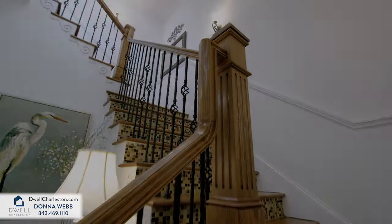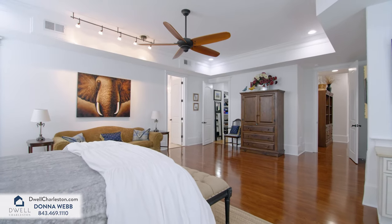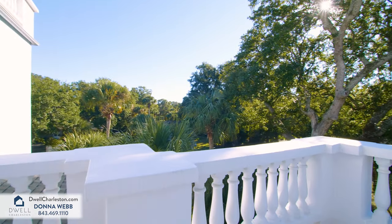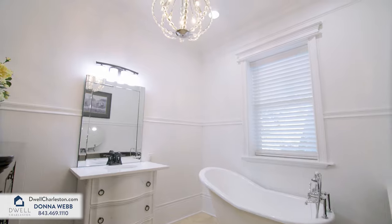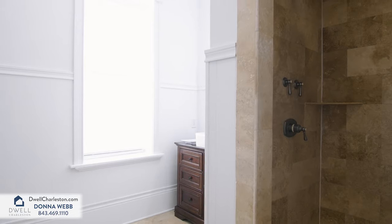The luxurious owner's suite located on the second level features a private balcony to enjoy peaceful mornings overlooking the lush landscaping surrounded by palms and live oaks. The elegant master bath is appointed with a spa-like soaking tub along with dual vanities and a tiled shower.